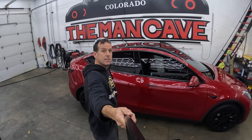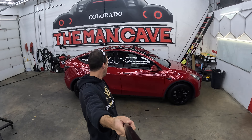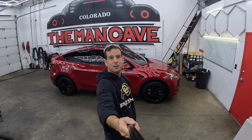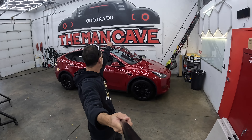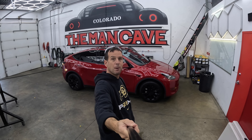Check out how nice this looks now with the front windows tinted along with the back. In my view, it greatly improves the vibe and the look of the car. If you want anything done like this here in the Denver area, check out the Man Cave. Mike's a great guy, and this is the second or third time I've been here. Thanks for watching, and we'll see you at the next one.